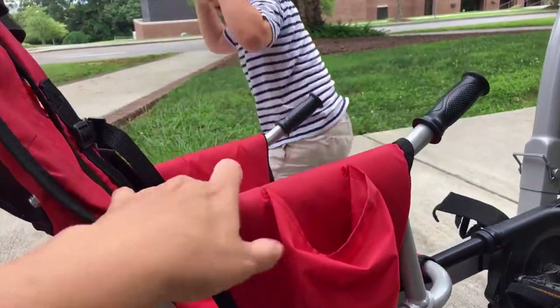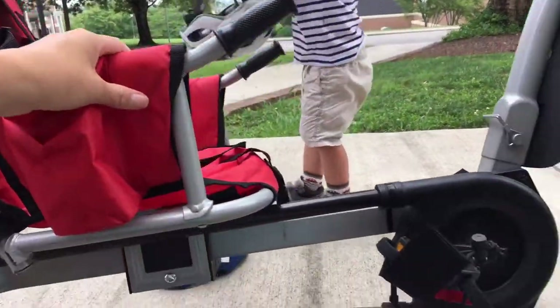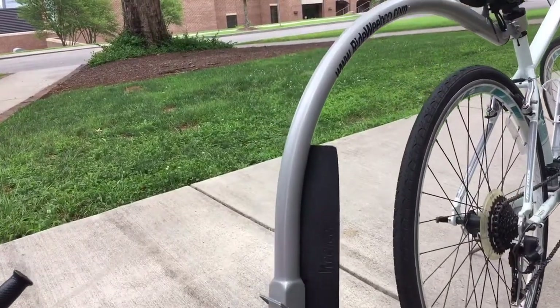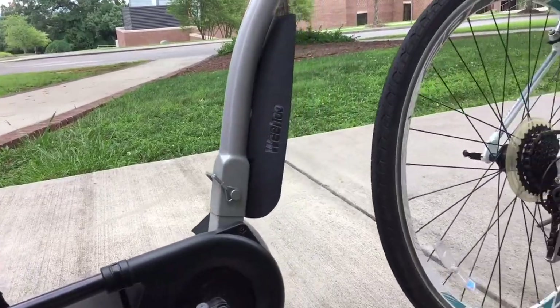The seat also has armrests and a set of hand grips for that extra sense of security and leverage for pedaling. The connector arm also has a guard to deflect dirt, rocks, or any other debris from the rear wheel off of the bike.